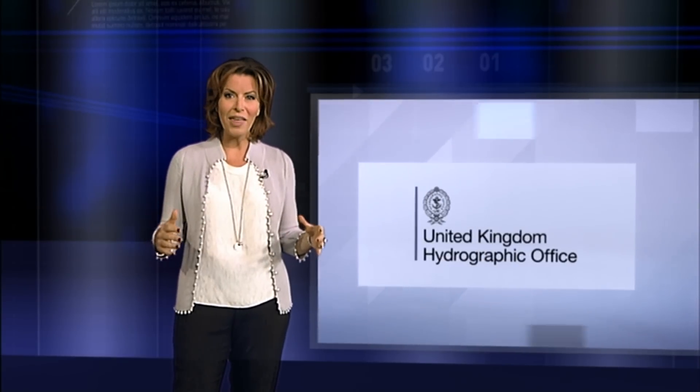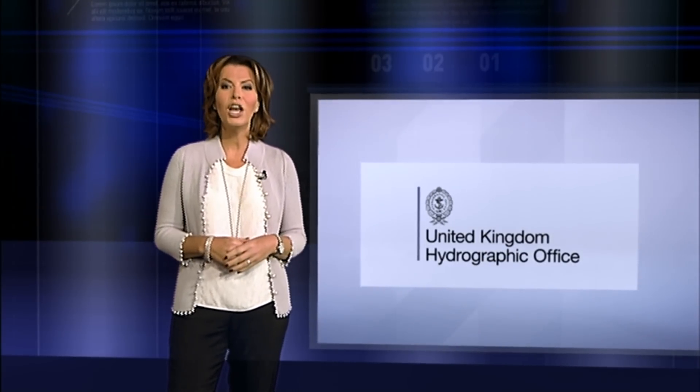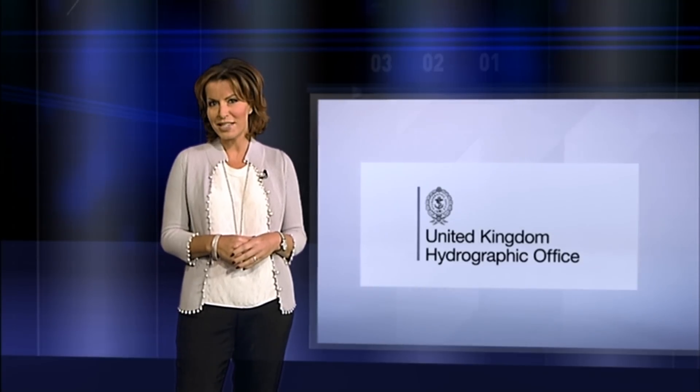For more than 200 years, mariners have relied on the United Kingdom Hydrographic Office to provide admiralty charts and publications to keep them safe at sea. Now the shipping industry is embracing the digital revolution, which has transformed the way that UKHO provides maritime information to global shipping and defence organisations.